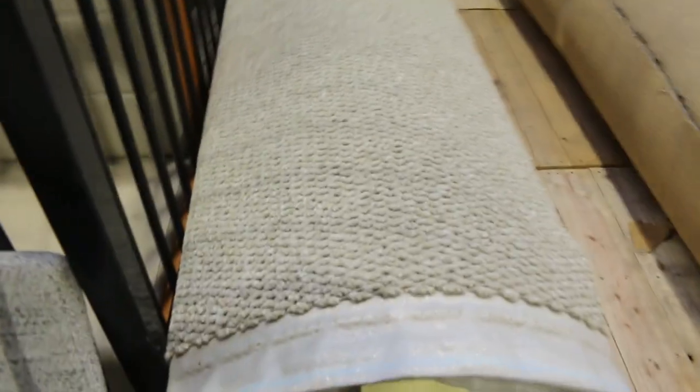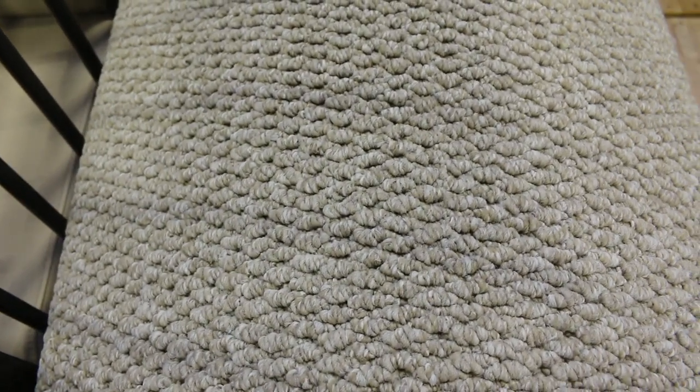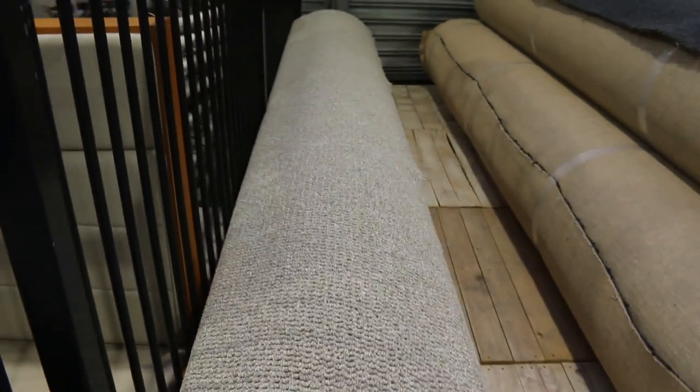We've got some fantastic carpets come in this week. Have a look at these nice big rolls here — loop piles, solution dyed nylon. Normally retails around $130 a metre. We'll be looking to get $100 off, starting from $30 a metre.